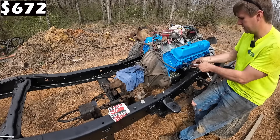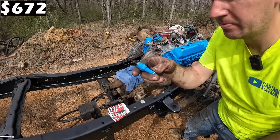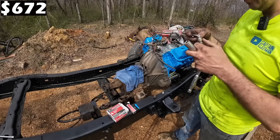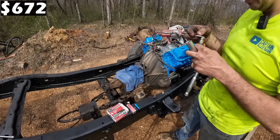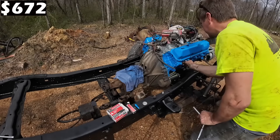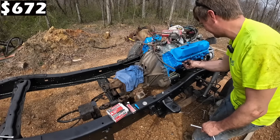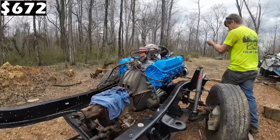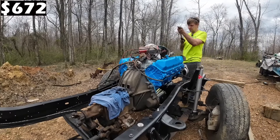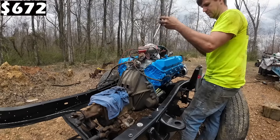We're also going to go ahead and do all new spark plugs as long as they all come out. Let's see what they look like - they honestly don't look too terrible, but I'm putting new ones in so I know what I've got. I know a lot of people put anti-seize on spark plugs - good for you, I think that's great. Believe it or not, I'm actually going to torque these - there's a torque spec in the manual for it. I also have brand new exhaust studs to put all the way around.